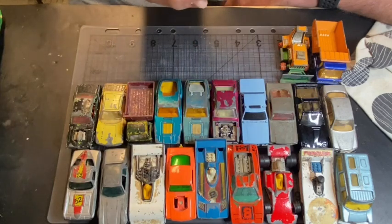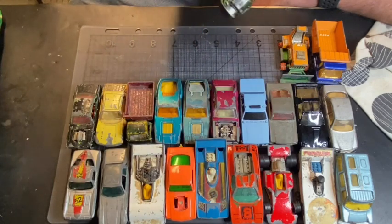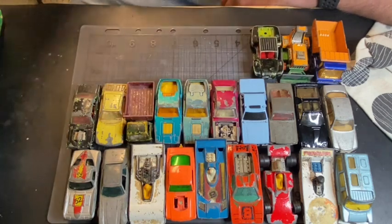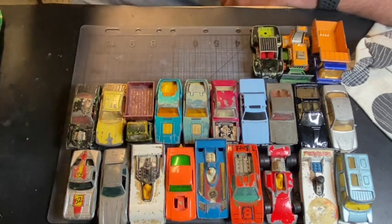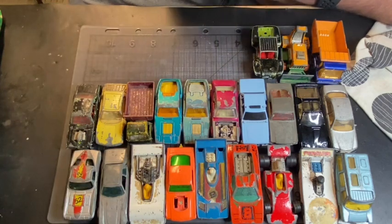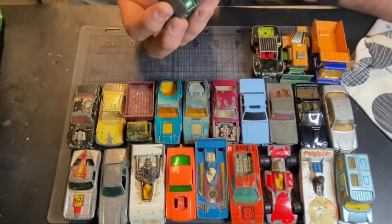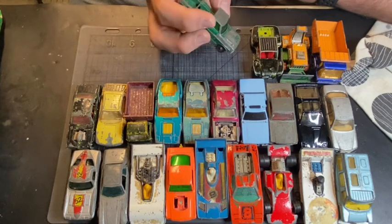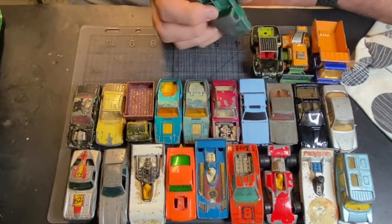Oh yeah, the Beach Buggy — missing the engine. I think that engine's different; don't quote me on it. It's got a Nikki pen paint job. Oh here we go — the Kennel Truck, with the grill damaged on it. Obviously it doesn't have the cover or any of the dogs.